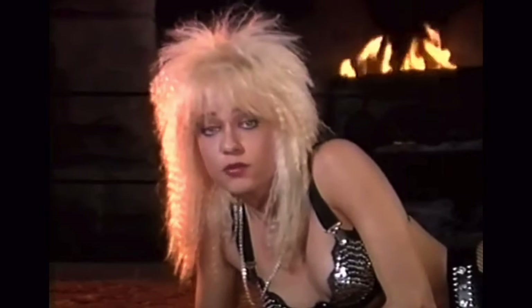Creepozoids is another one directed by David DeCoteau, and this also stars Linnea Quigley. This is more of a science fiction alien kind of knockoff. I remember Linnea Quigley talking about this a lot in her workout video — something about giant mutant rats. It just looked really cool to me, so I'm excited to finally watch Creepozoids.